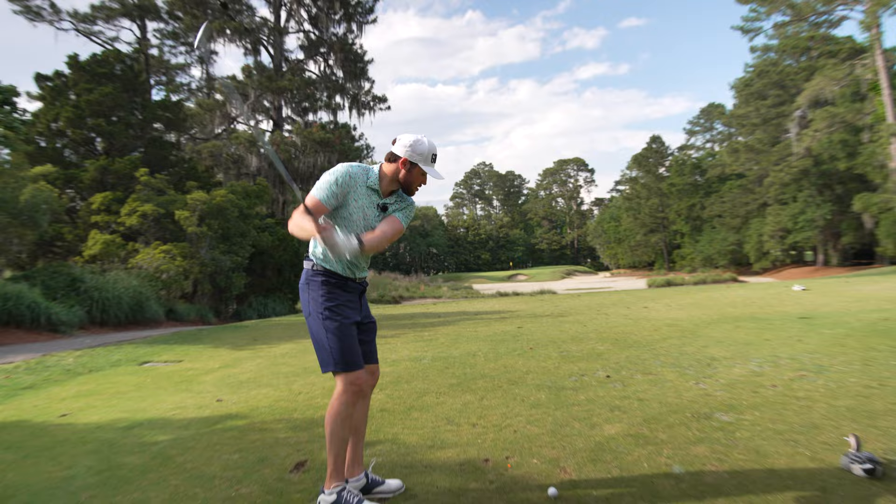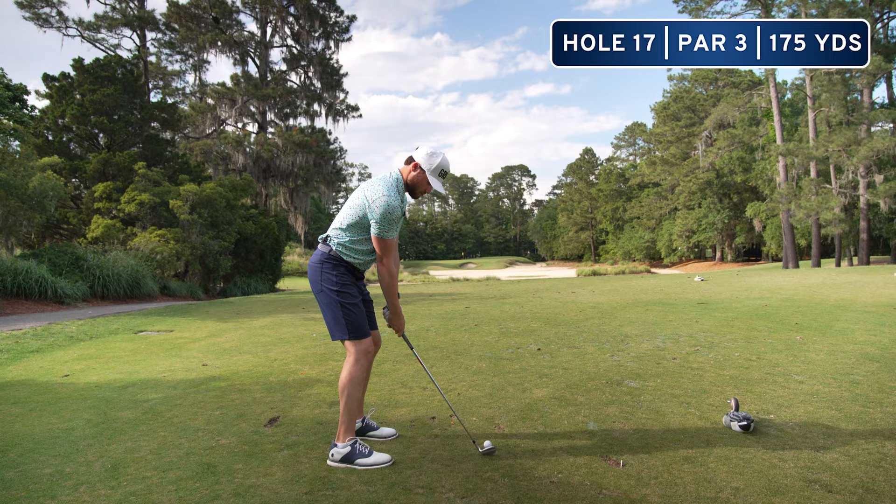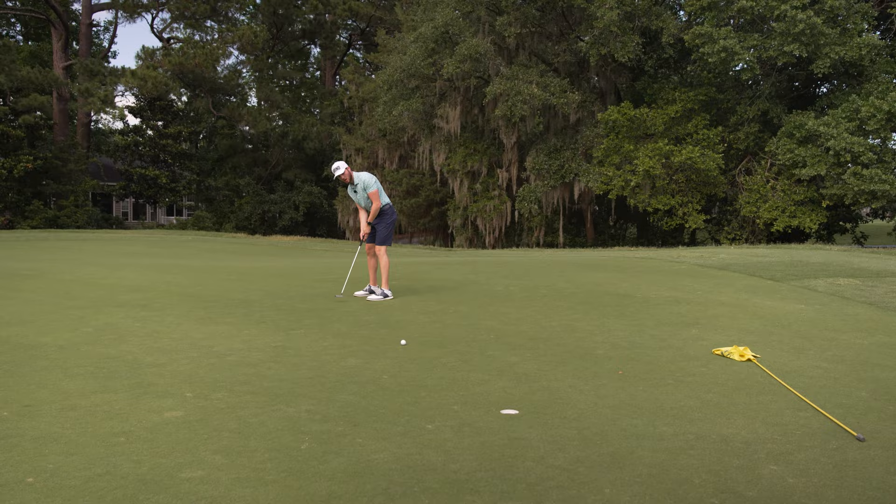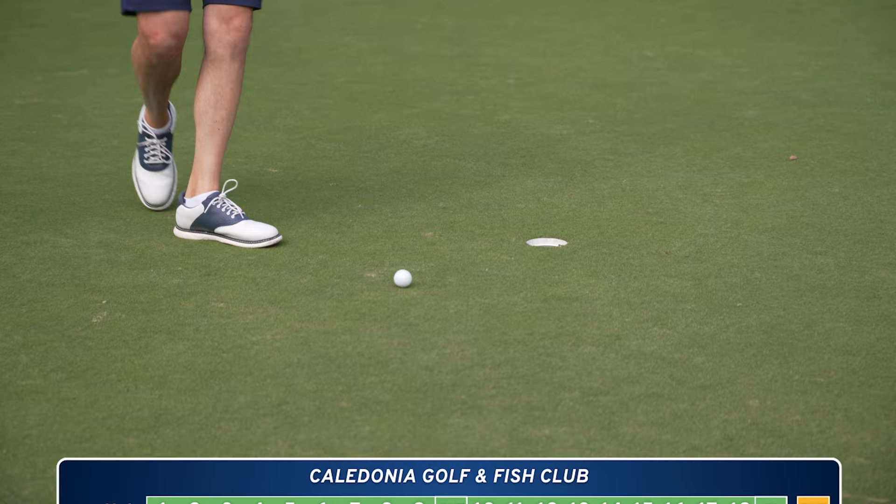Hole seventeen is about 150, par three. Got a little pitching wedge — nice and easy, let's get it up there. Just going left. Didn't start it hot enough — a little bogey.